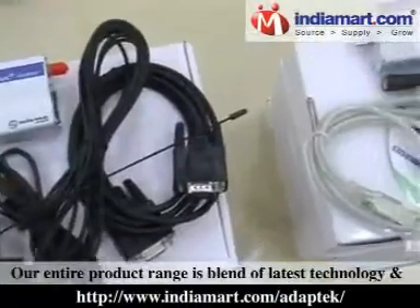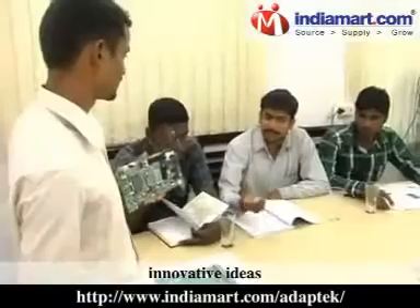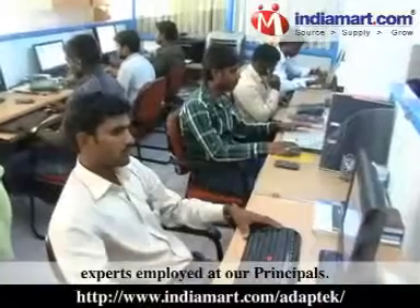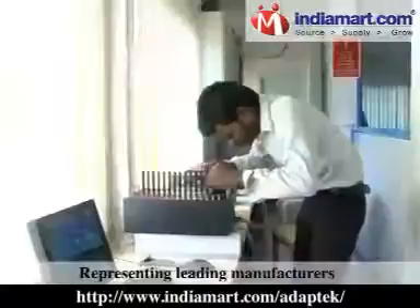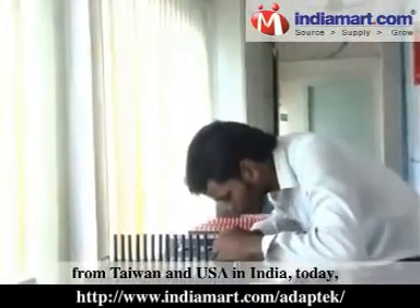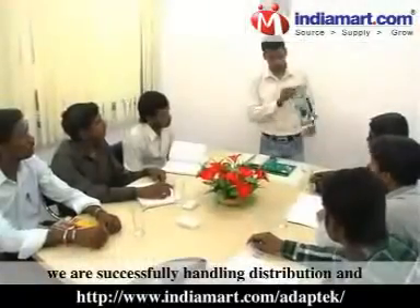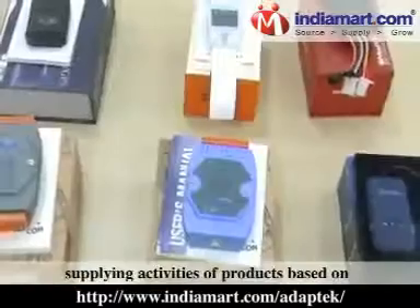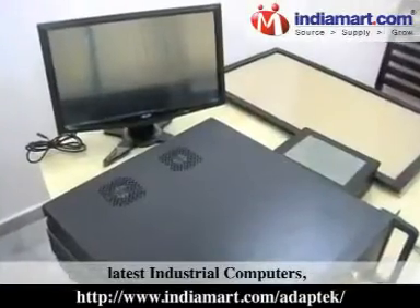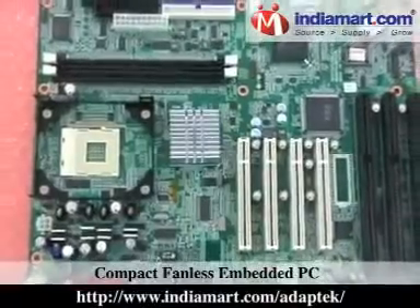Our entire range is a blend of the latest technology and innovative ideas of leading software engineers and experts. Representing leading manufacturers from Taiwan and USA in India, today we are successfully handling distribution and supply of products based on the latest industrial computers and compact fanless embedded PCs.